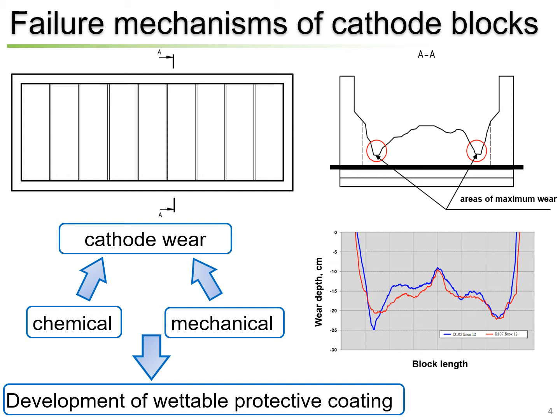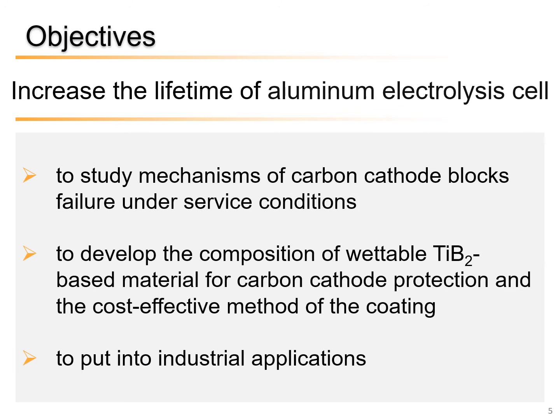The lifetime of an aluminum electrolysis cell is mainly determined by the cathode wear. The cathode wear is caused by two main factors: chemical formation, dissolution and transport of aluminum carbide; and mechanical abrasion of unprotected surfaces of cathode materials and penetration of sodium into the cathode blocks. You can see here the double-way cross-section profile of cathode wear which is usually observed. To solve this problem and to prevent the cathode block surface degradation, the development of a protective coating is required.